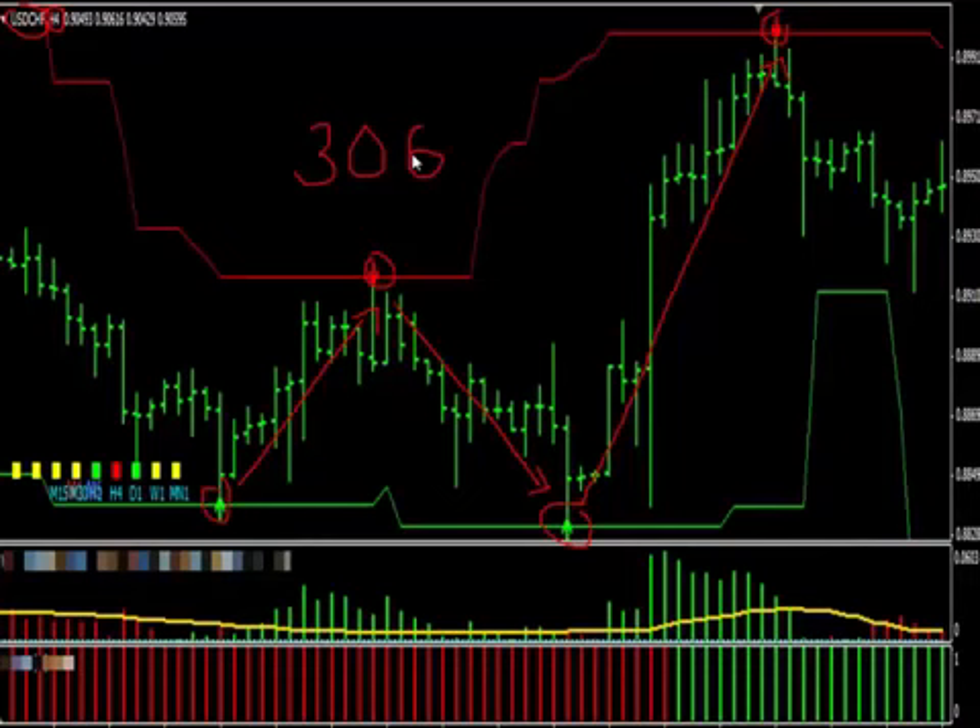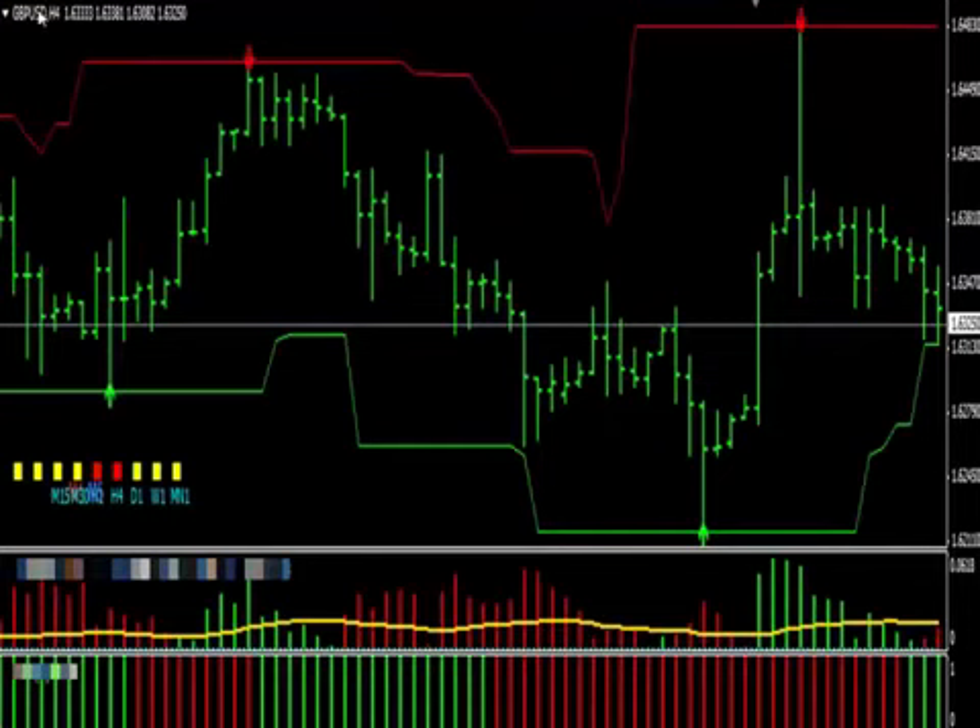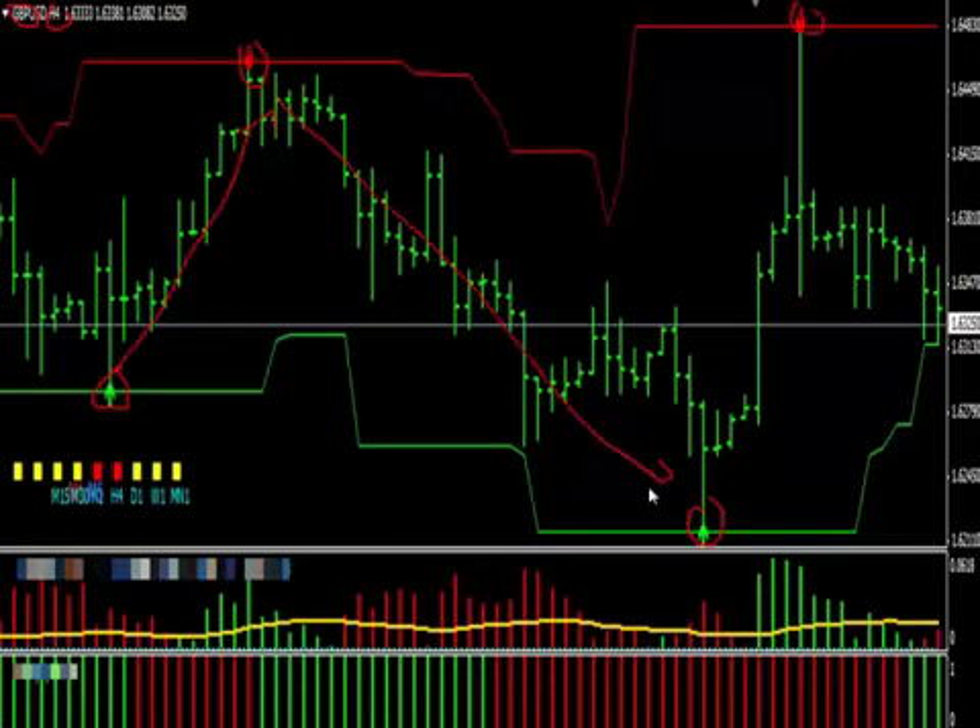Now let's look at another pair just to show you that this is standard operating procedure with Profit Rush System and not just some fluke situation. Let's go to the pair GBPUSD timeframe 4H. The first long trade made 170 pips. Trade two yielded 238 pips. Trade three made 272 pips. That's a total of 680 pips made over just three days.